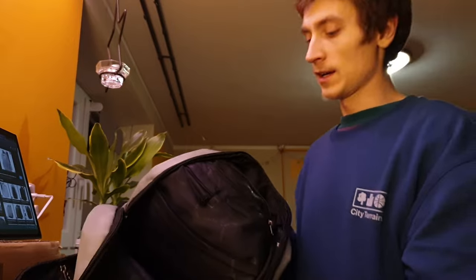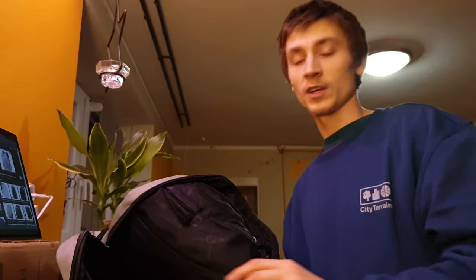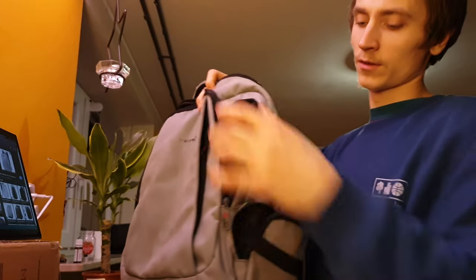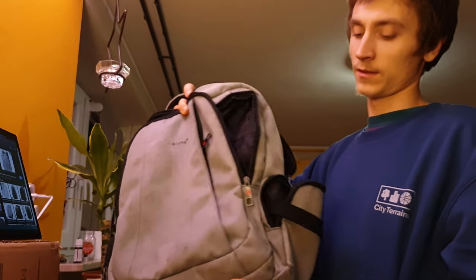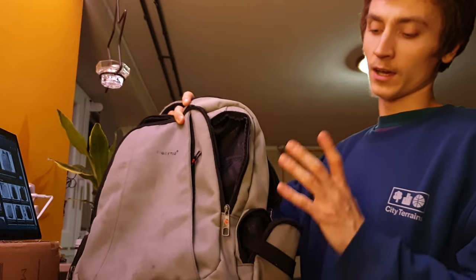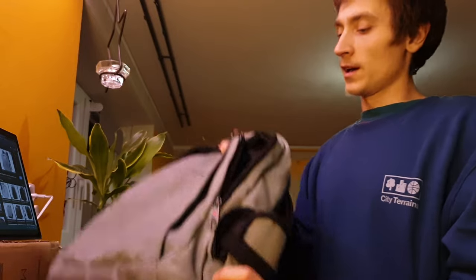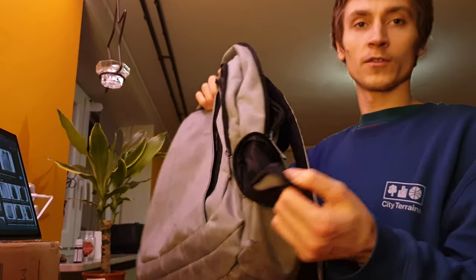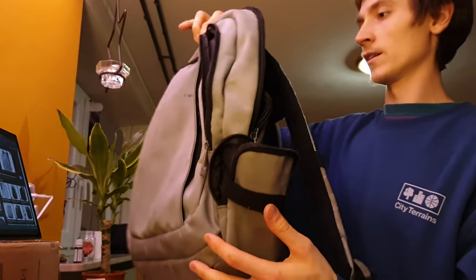Then you have this big main pocket — you can see it's for notebooks, clothes, and a lot of stuff fits in here. The backpack looks really thin but you can stuff a lot of things in and extend it maybe over a foot.